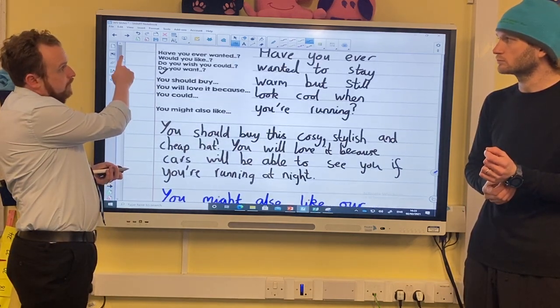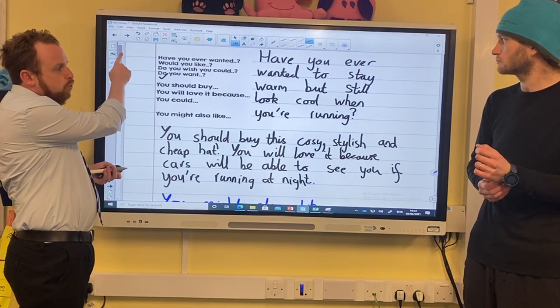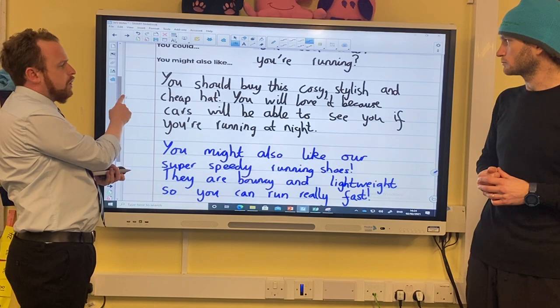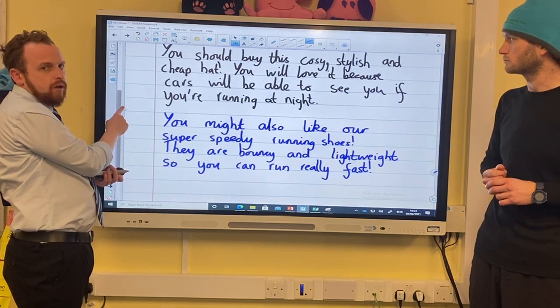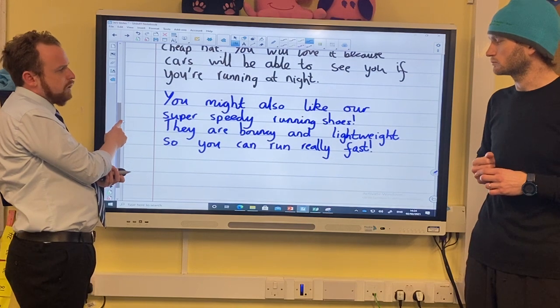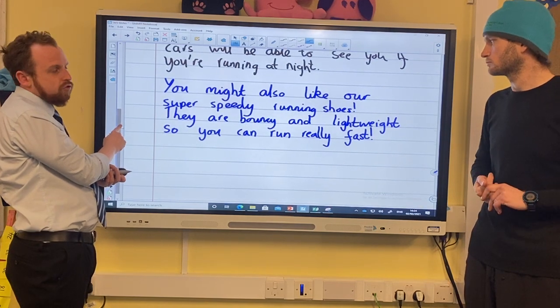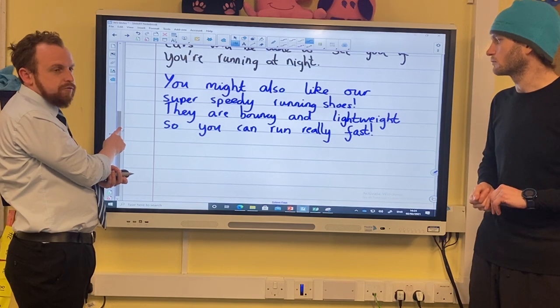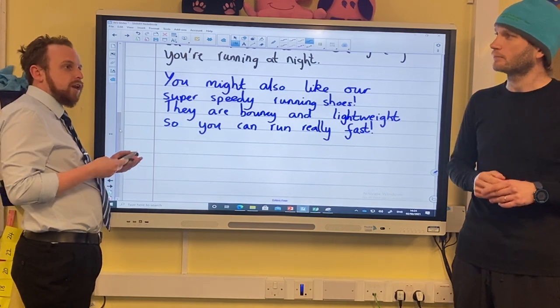So here's our full advert: 'Have you ever wanted to stay warm but still look cool when you're running? You should buy this cosy, stylish and cheap hat! You will love it because cars will be able to see you if you're running at night. You might also like our super speedy running shoes. They are bouncy and lightweight so you can run really fast!' We've got an advert for our shop.